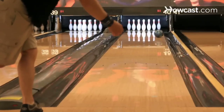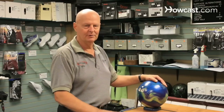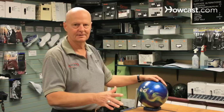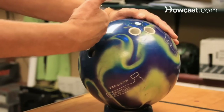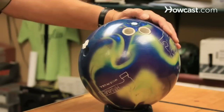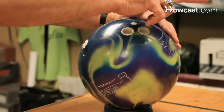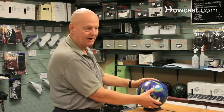Cranker style of bowling is a very powerful style. The bowler imparts a lot of revolutions on the ball, with a lot of speed, and therefore also a lot of hook. When the bowler throws the ball, he will come around the ball with his fingers, and that imparts the revolutions on the ball. He also rotates his positive axis point more so it's facing him, meaning that the revolutions he imparts on the ball are perpendicular to the lane bed, and that's what gives the ball its hooking power.